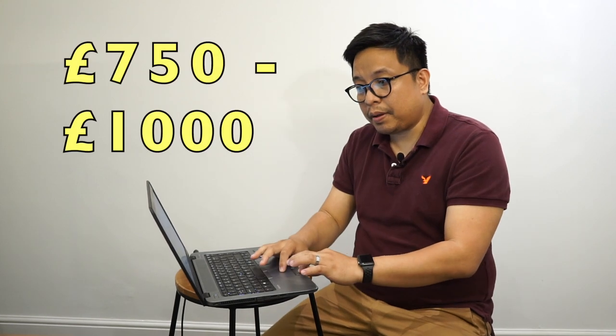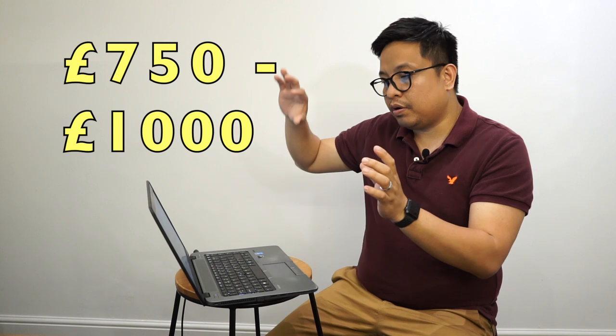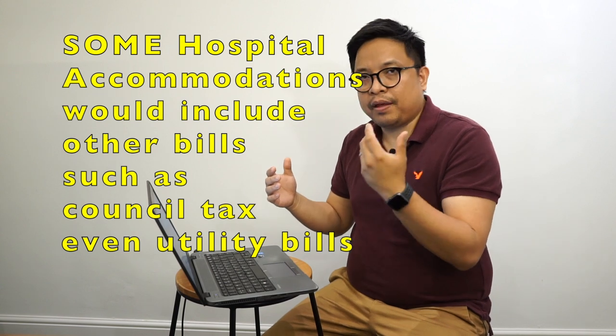So, usual accommodation works around 750 pounds. For a single person it's 750 to 1,000 pounds. With hospital accommodation, sometimes it would include council tax and your utilities — they might pay for gas, electricity, water. So the only additional cost I'd add is mobile phone. The amount you'll be paying is just general accommodation plus mobile phone.